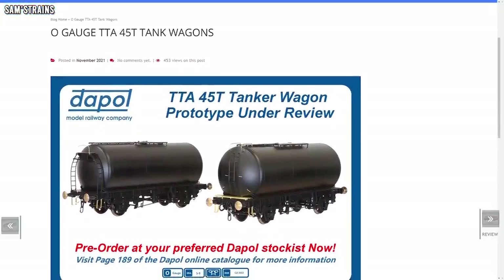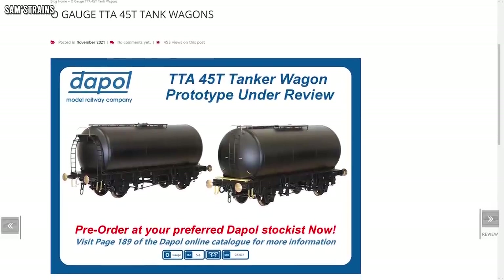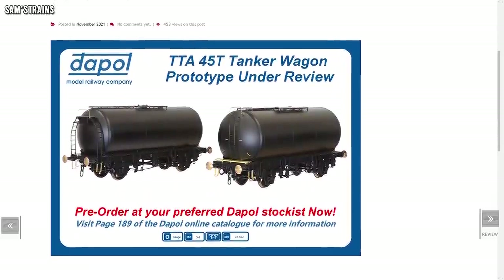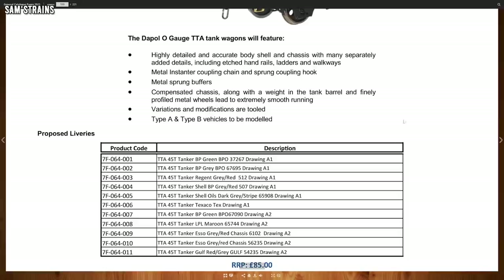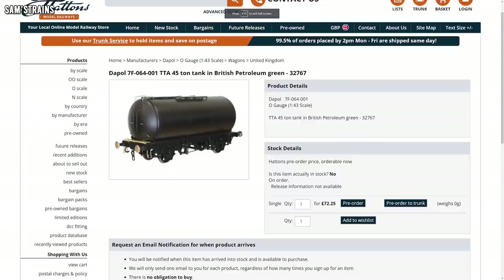Up next we've got another new model announced, this time from Dapol in O-gauge in the shape of the TTA tank wagons. It looks as though they are quite far along already with these samples already on display. Dapol are going to be producing both the Type A and the Type B vehicles and they appear to feature a very large array of separately fitted metal parts, quality metal couplings by the looks of it — hopefully they'll be better than previous Dapol O-gauge couplings. They've got a compensated chassis apparently, which may mean they've got a diecast chassis. All for just £72.25 at the retailers — I'll pop an affiliate link down in the description, they look good, I think I will probably get one to review.